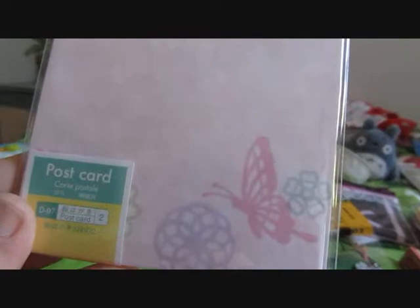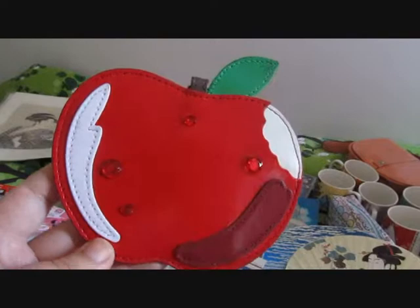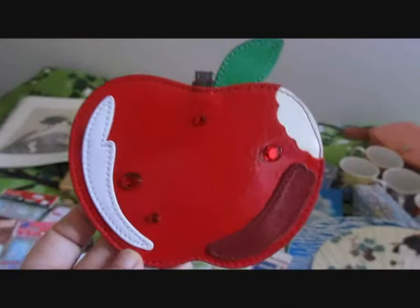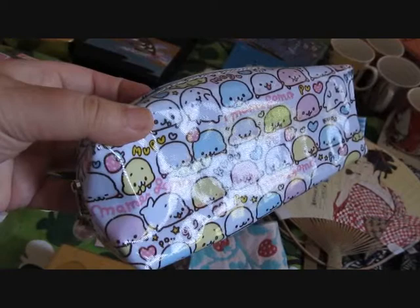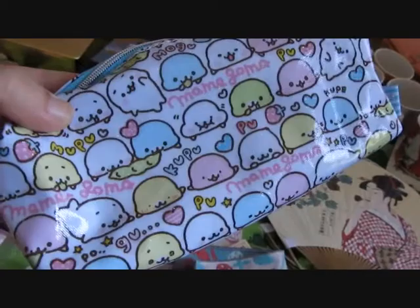Some more postcards, butterflies. I bought this for my Zuika card, but now I'm using it for my Finnish postcard. It's cute, it's from Tokyo DisneySea Resort. Cute pencil case. Everything is so cute in there.